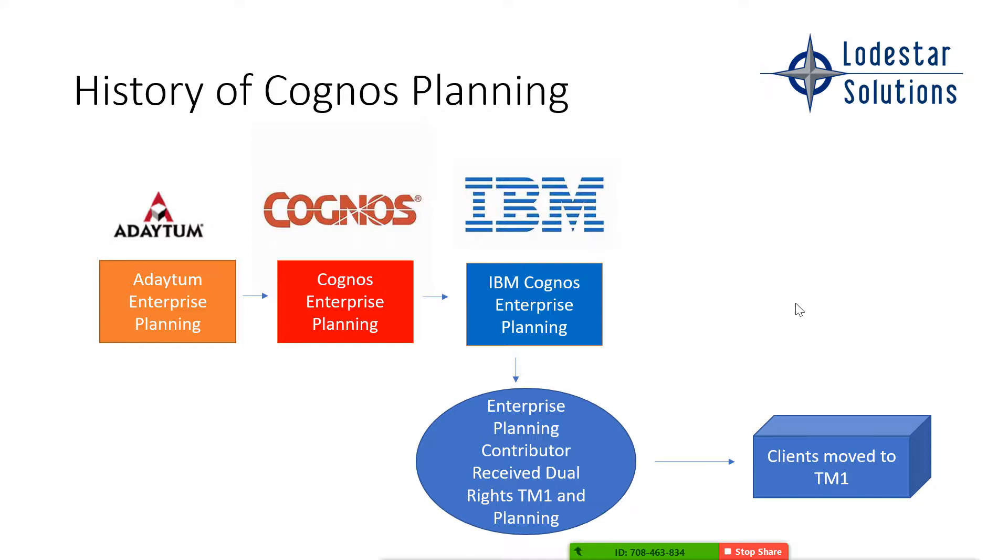What IBM did is they really wanted clients to move off enterprise planning and onto TM1. So they gave people with enterprise planning contributors dual rights — rights to be used on planning as well as on TM1 for your end users, the contributors. A lot of you moved to TM1, but some of you didn't. And even if you moved, IBM is going to change that enterprise planning contributor license once again.